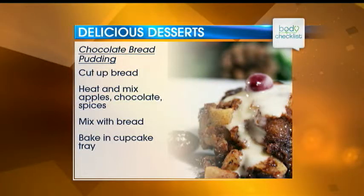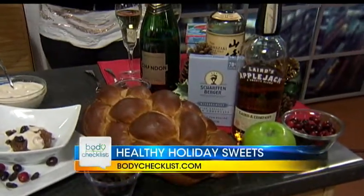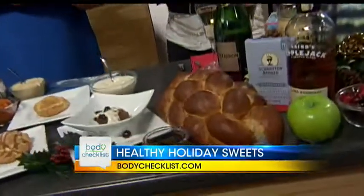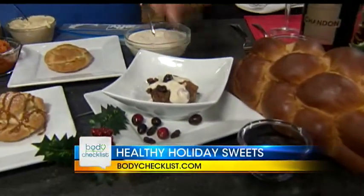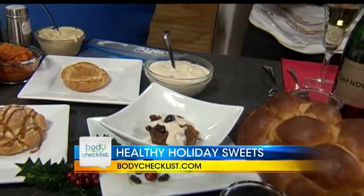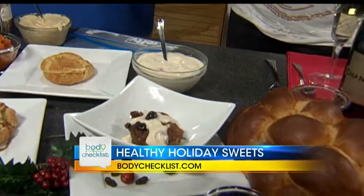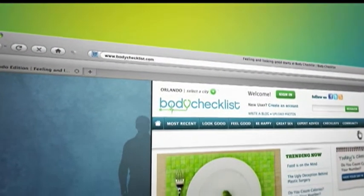The next one is a chocolate bread pudding, which sounds complicated but is very easy. We take stale bread, slice it up, add milk, cream, sugar, and eggs. We let it sit, then add a little bit of applejack, some raisins, some apples, and some chocolate — for the adults. Then we bake it in a little muffin tin to control our portion size, and make a little whiskey sauce with cream, sugar, and of course some good whiskey. You'll be the hit of the party! For more on the recipes, we've got you linked at bodychecklist.com.